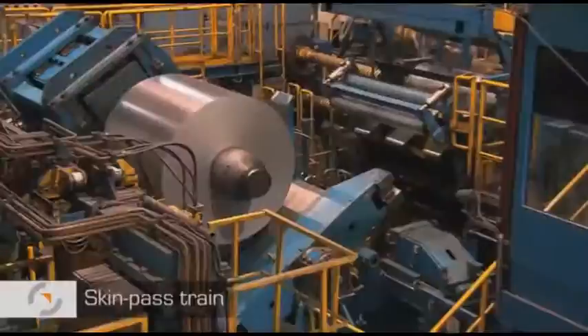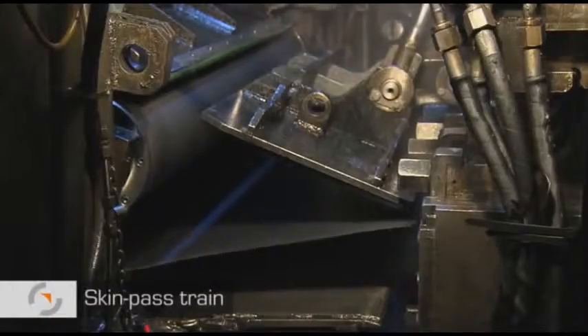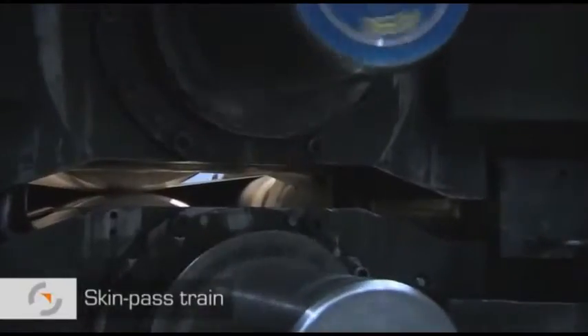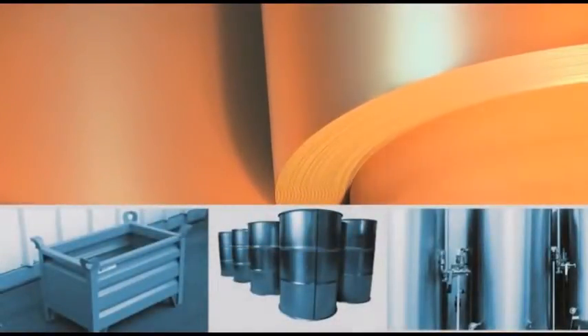The annealed coils are then transferred to the skin pass mills, where they are passed through special rolls and provided with a predetermined surface roughness on the sheet. In this way, subsequent formation or the application of paint or other coating materials is improved. The coils are later used in the production of drums, for example.